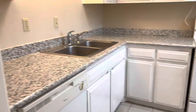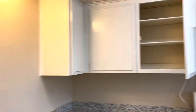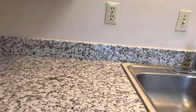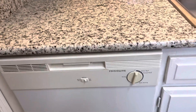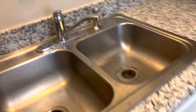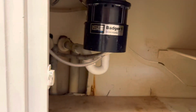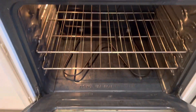Granite countertops there. Cabinets are older — looks like they just painted them. Dishwasher is not new but doesn't look in bad condition. Sink, garbage disposal. Garbage disposal, electric stove — looks to be in good condition.